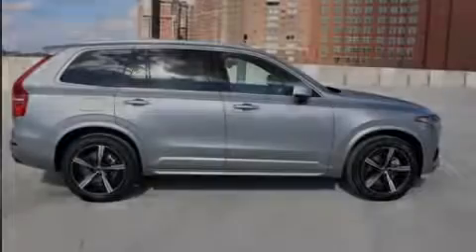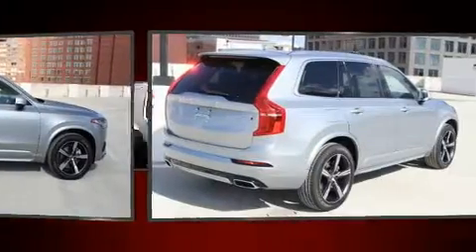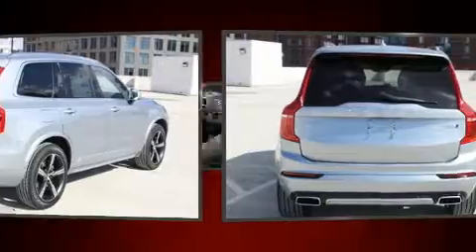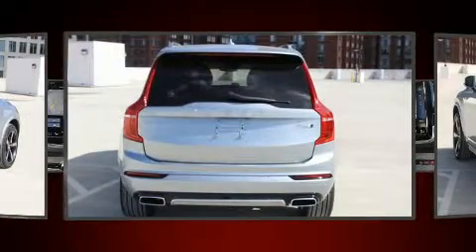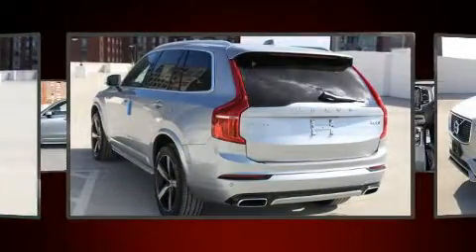Outstanding design defines the 2018 Volvo XC90. Smooth gear shifts are achieved thanks to the 2-liter 4-cylinder engine, and for added security, dynamic stability control supplements the drivetrain. The engine breathes better thanks to a turbocharger, improving both performance and economy.